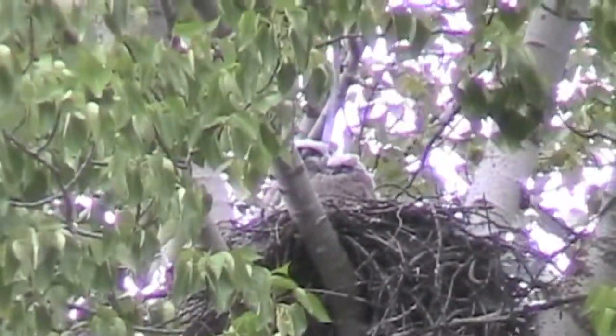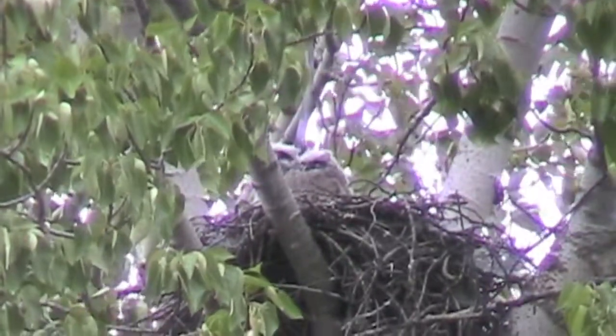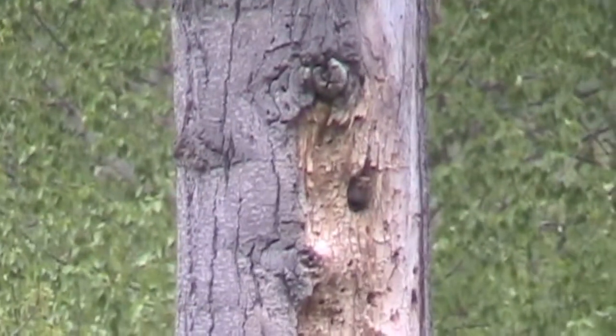These baby great horned owls are called owlets. Their nest is within sight of Bear Creek.